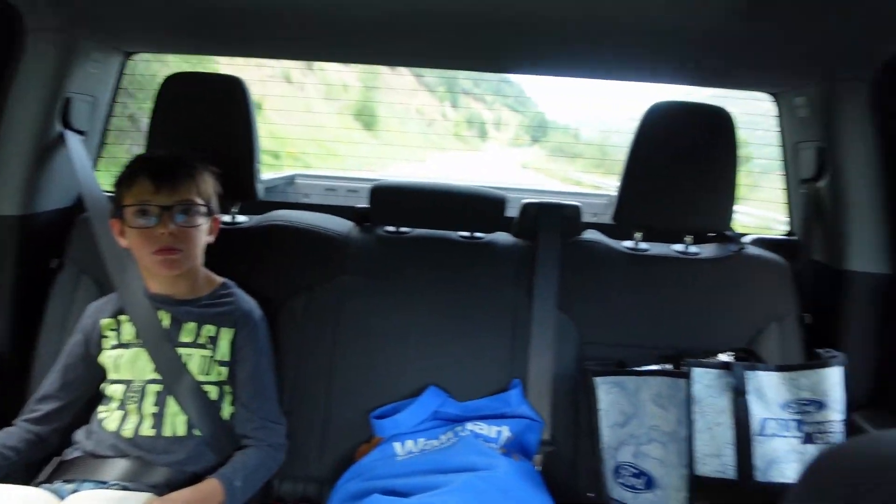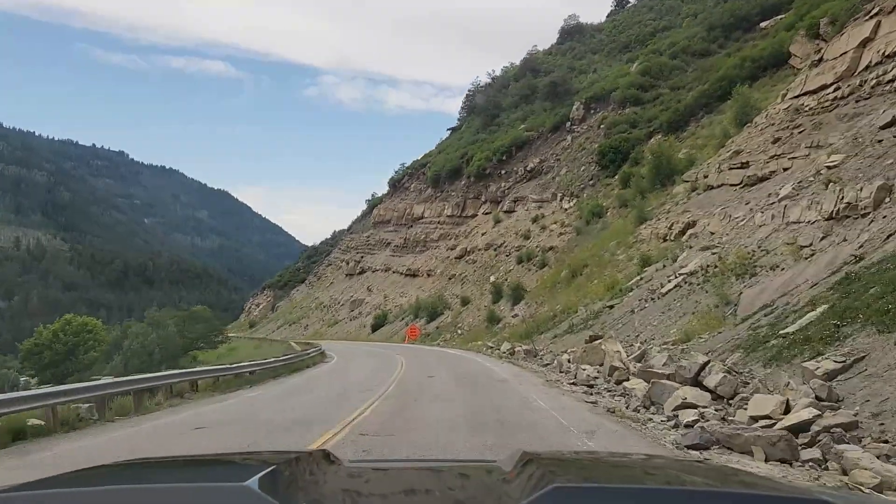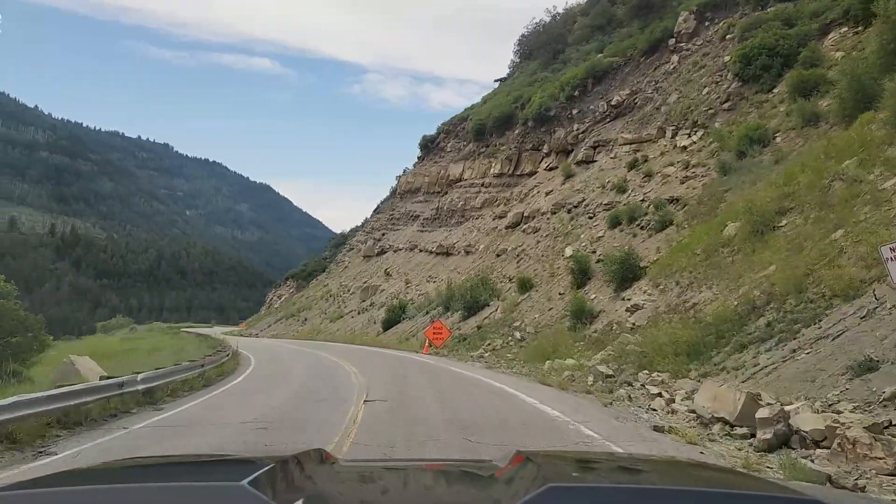Yeah, Everett loves the fish hatchery in Hotchkiss. And look at that backseat — way more space compared to the ZR2 Bison. This is a mountain limo.